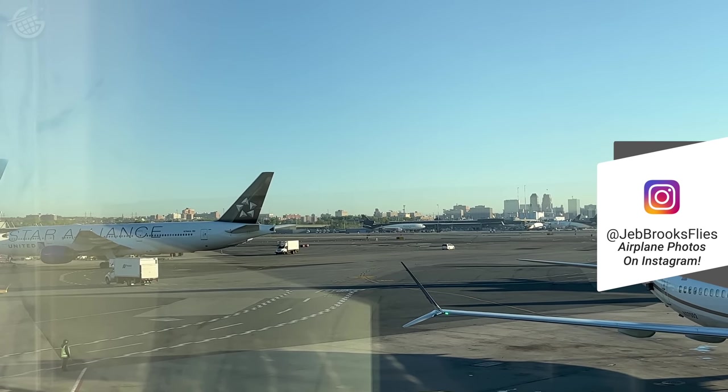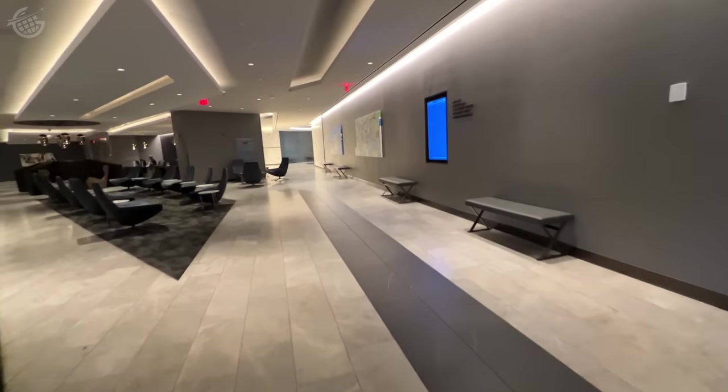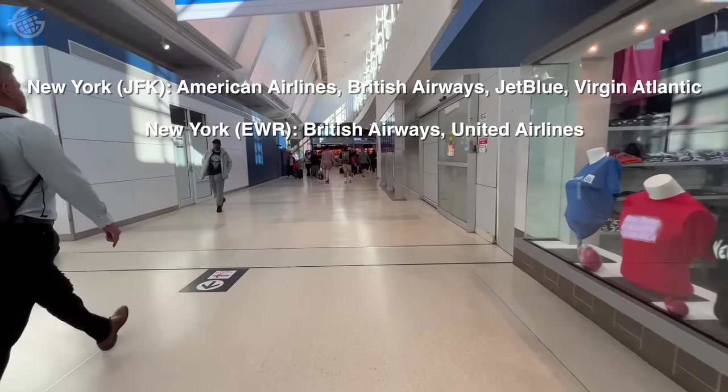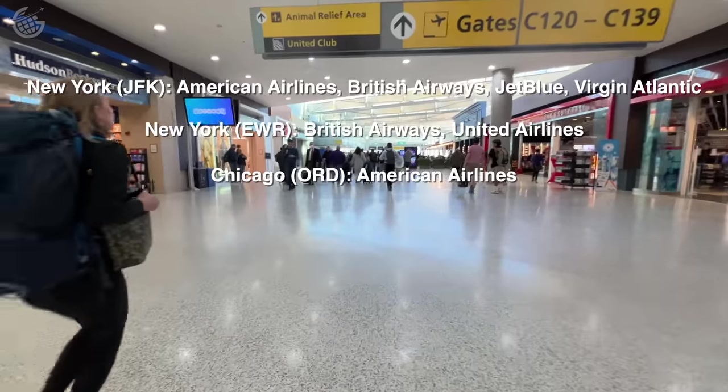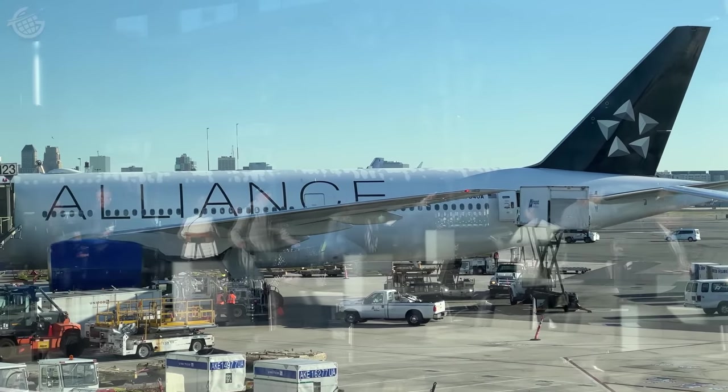When our airplane — a 777 decked out in the Star Alliance livery — showed up, we decided to make our way over to our gate. There are nine morning flights from the East Coast to London today, so you have some options if you look around. New York has the most daytime options, but you'll also find flights from Chicago, Washington, Boston, and even Halifax. Our flight today is on a 777-200 in the Star Alliance livery. I love these special liveries — but what's your favorite airline alliance? Let me know in the comments below.